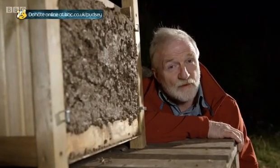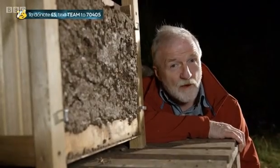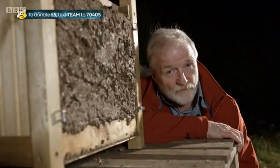So next time you see one wriggling about in your garden, think about the rest of the earthworm army working hard for us underground.